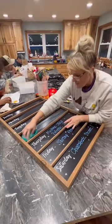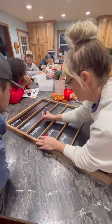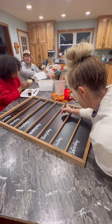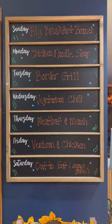Now to get the board down and cleaned up and ready for this week. Our menu is a big breakfast brunch, chicken noodle soup, border grill, vegetarian chili, meatloaf and mashed potatoes by Isabella, venison and chicken, and then I'm heading out of town so they get to go out to eat. Now to hang the board up and we're ready for another week.